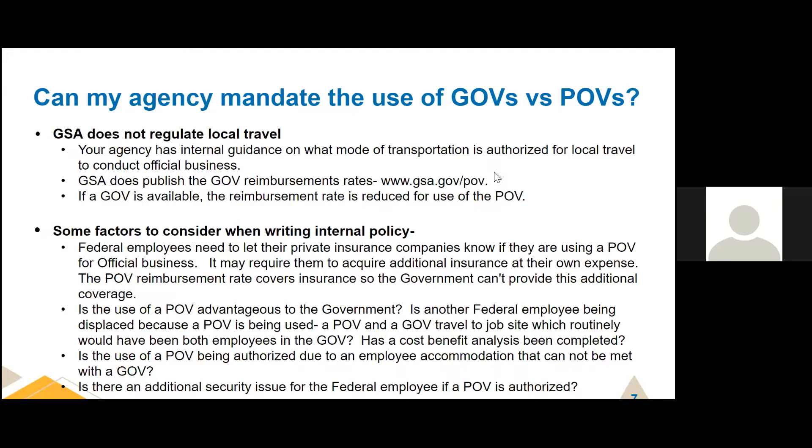What mode of transportation is authorized to conduct official business? GSA does publish the POV reimbursement rates. It's 56 cents per mile if a government vehicle is not available, and if a government vehicle is available, the reimbursement rate is reduced. Some factors to consider when writing internal policy about whether to authorize GOV or POV for local travel: Federal employees need to let their private insurance companies know they're using a POV for official business, which may require additional insurance at their own expense, because the POV reimbursement rate already covers insurance.